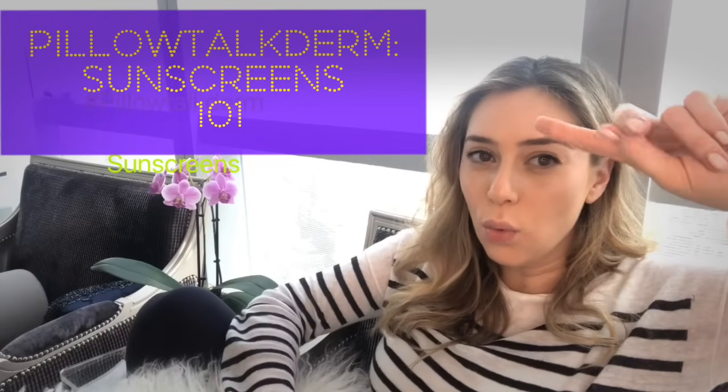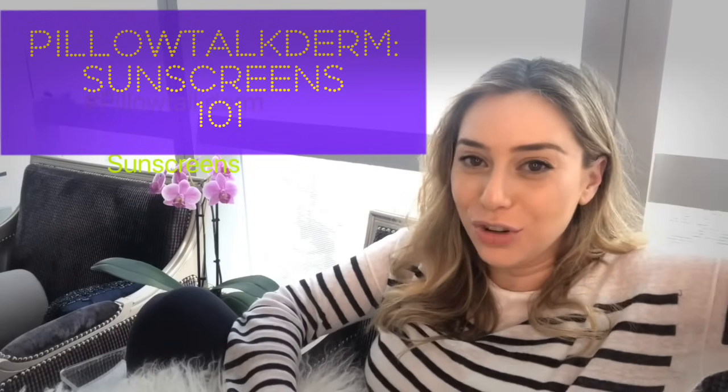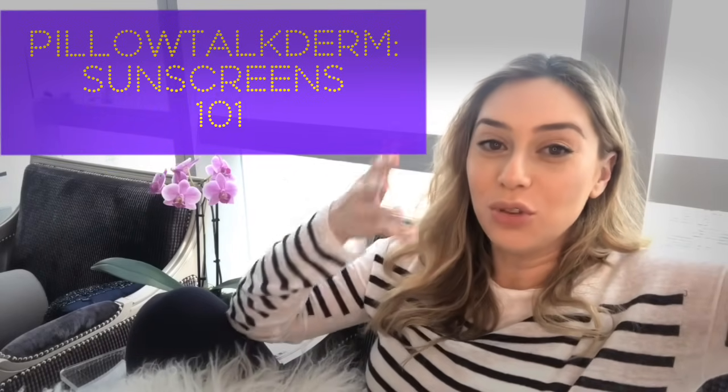All right guys, this is sunscreen 101 on this July 4th weekend where the majority of you are probably outside running around butt naked and getting yourselves burnt to a crisp. So I figured what is more appropriate than basically lecturing on how to protect your skin against the sun. So here goes sunscreen 101.